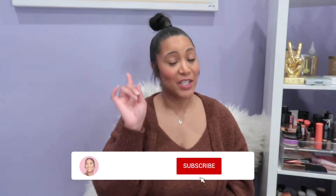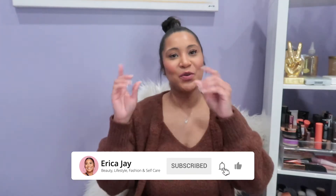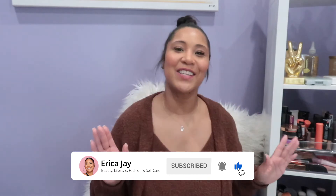Hey guys, welcome back to my channel! It's your girl Erica J. If you are new here, welcome! I'm so excited today because I'm doing my first Sephora and Ulta haul — those are my favorite two places in the whole world. I also decided we're going to do this once a month, so this is the January goodies video. Let's get right into it!